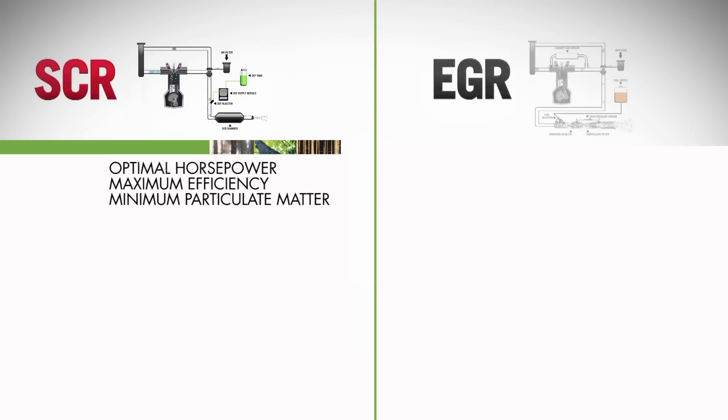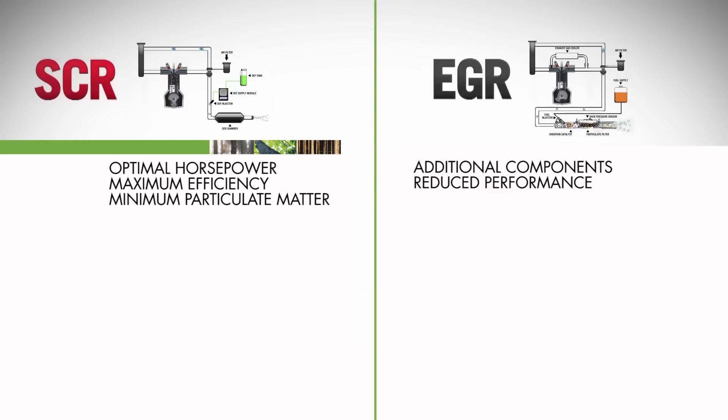An EGR engine, while tuned to minimize NOx emissions, requires additional engine components. It throttles back engine economy and horsepower, and burns additional diesel fuel during DPF regeneration cycles.